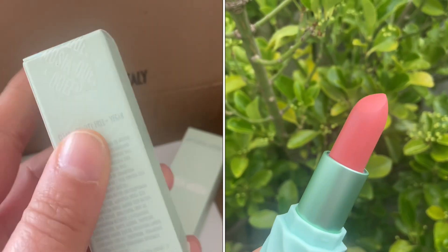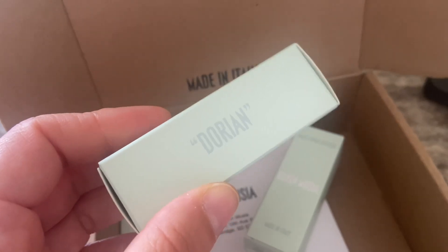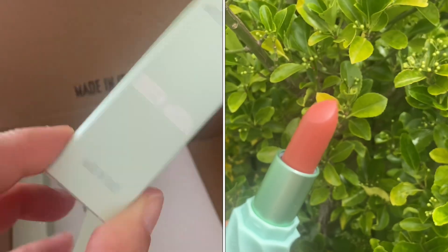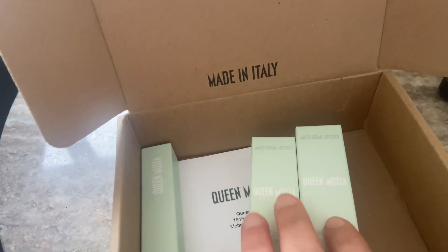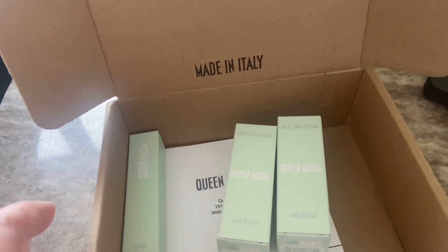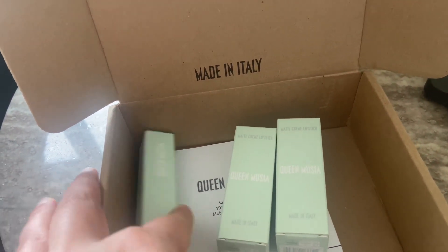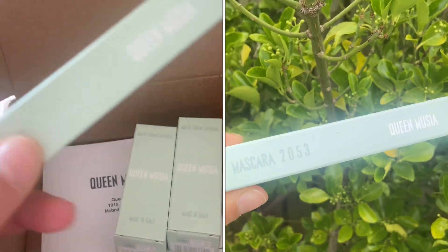This is all sealed as you can see here. This is the name of the lipstick called Dorian and the other lipstick is called Ada. I'm going to do a full review already on my channel, so if you haven't seen the video which is out on my channel, please go ahead and have a look at how the products look. And this is the mascara they sent me as well.